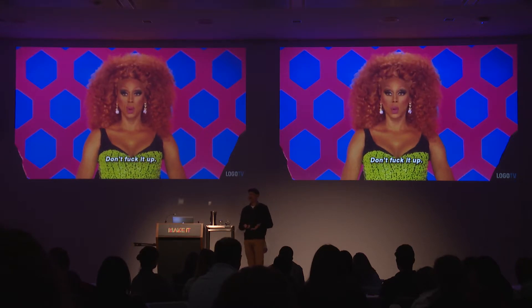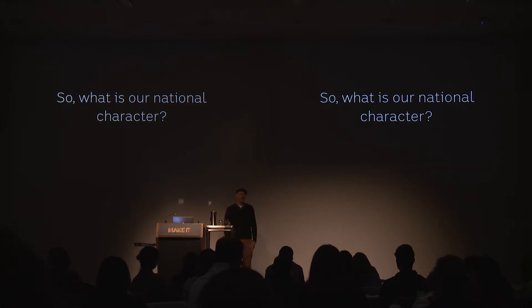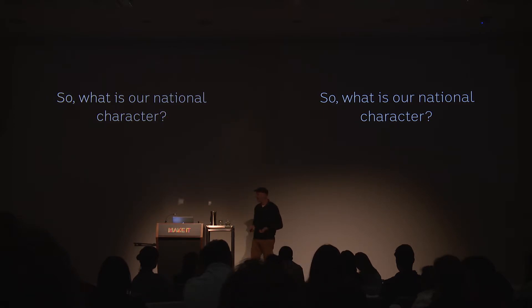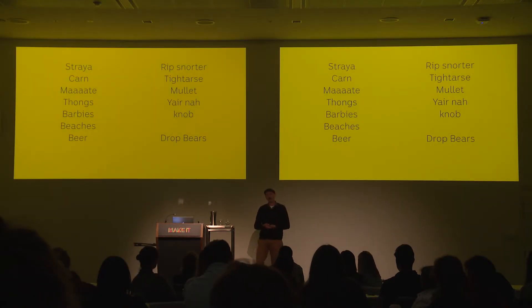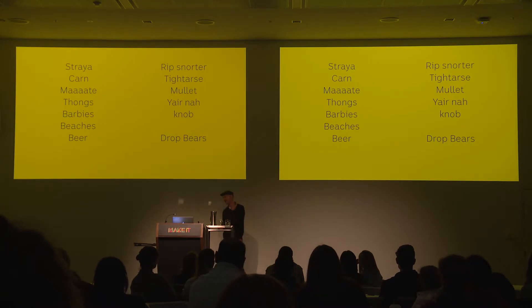Point two frankly frightened the pants off me — how do you reflect the Australian identity in a font? At the beginning I literally had no idea how I was going to do this. How do you represent any mood in a font? We all look at fonts and think that one's got a particular tone of voice or mood, but if you had to design it to have a particular one, how do you do it? Let alone the national character of a whole country. So the obvious thing was to first find out what our national character is. I did what any good researcher would do and asked Facebook.